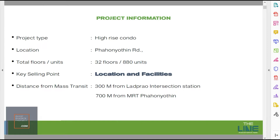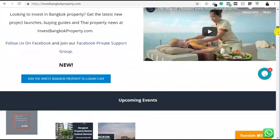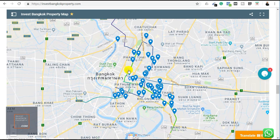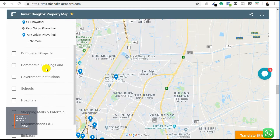This is a high-rise condo — 32 floors, a total of 880 units. The major selling point is that it will be 300 meters away from the upcoming Lat Phrao Intersection BTS station, which is a brand new station expected to be operational by end of this year or next year. Existing connectivity is also solid: it's about 600–700 meters away from the existing Phahon Yothin MRT station.